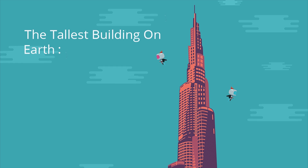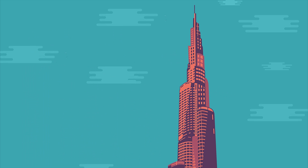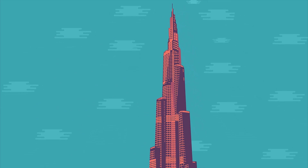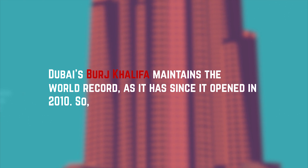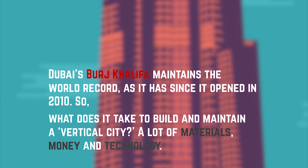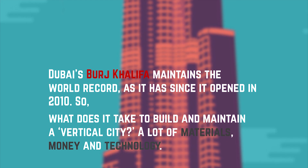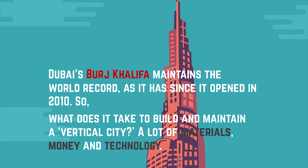The tallest building on earth, the Burj Khalifa. Dubai's Burj Khalifa maintains the world record as it has since it opened in 2010. So, what does it take to build and maintain a vertical city? A lot of materials, money and technology.